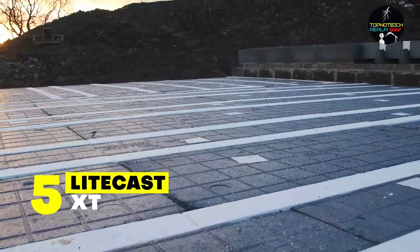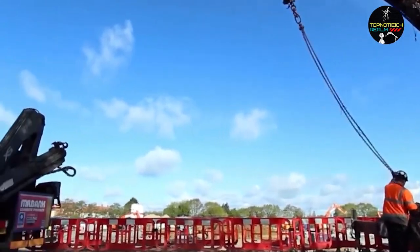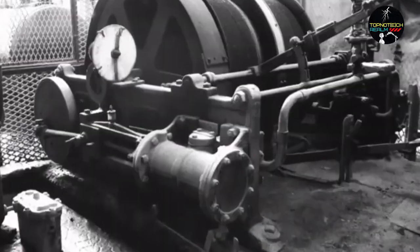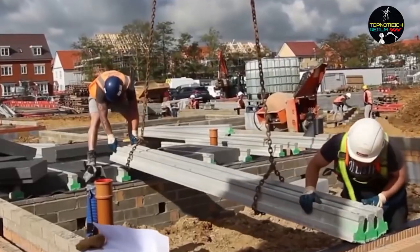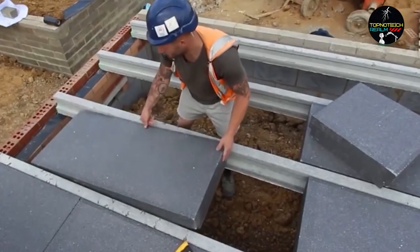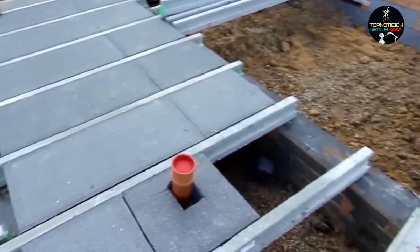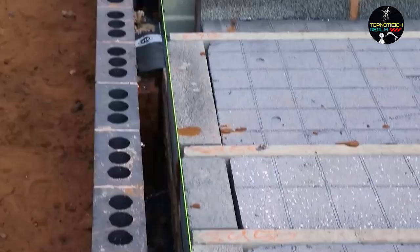Number 5: Lightcast XT. The Lightcast XT technology is an affordable alternative to traditional techniques that uses a layer of sheet insulation for thermal beam and block flooring. Polystyrene infill panels are incorporated within and beneath the floor beams in the system, which is a very effective and innovative flooring solution. This prevents any cold bridging and achieves great thermal efficiency. When the imposed load does not exceed 5.0 KN per meter squared, the system is appropriate for usage with 150 mm floor beams.